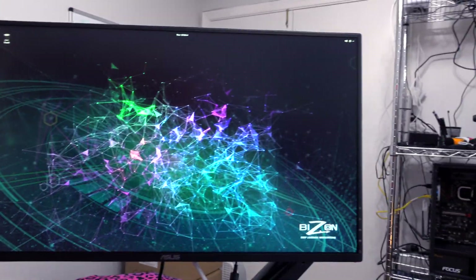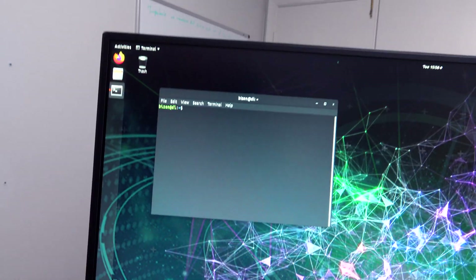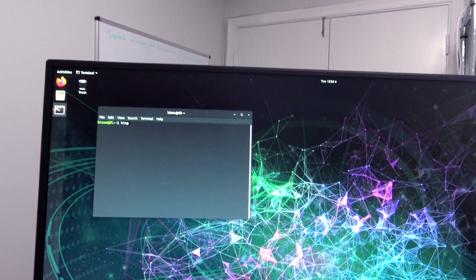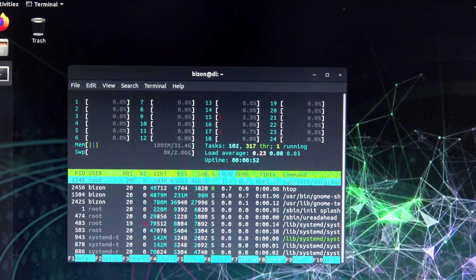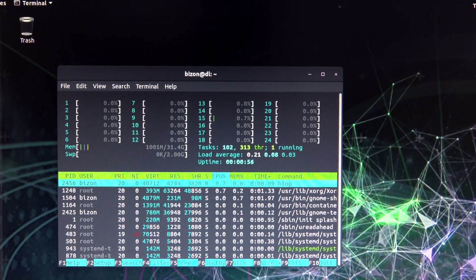That's a good sign — the computer is running. Now I just need to test the software. Since Ubuntu is installed, I'll open a terminal and check the system. As we can see, we've got 24 cores and 32 gigabytes of RAM, so memory is recognized and the CPU core count is confirmed.